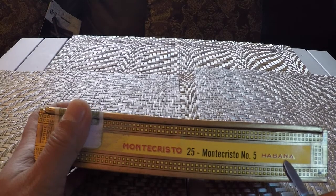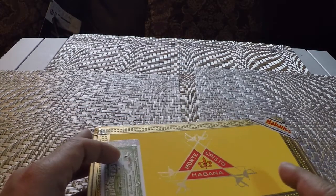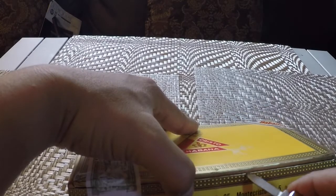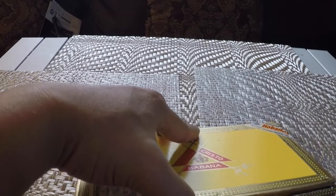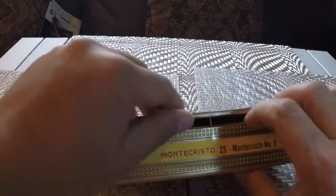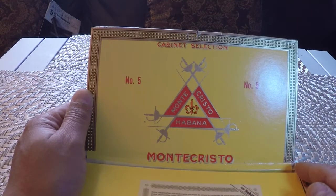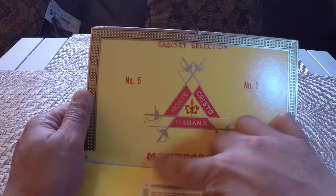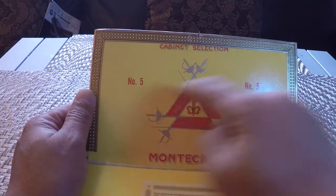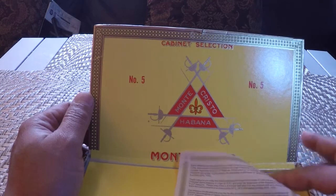There should be 25 cigars inside. There's another nail up here — we need to pry this up. Let's see what's inside. There we go — a nice seal over here, Montecristo Havana, Montecristo embossed. It says 'Number Five, Number Five' — cabinet selection.